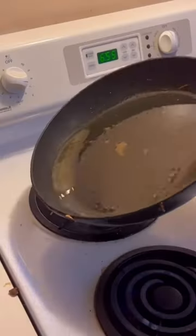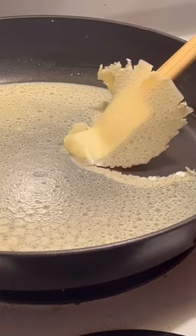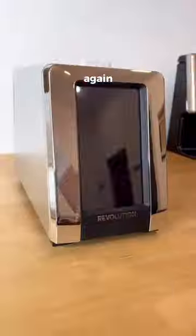Random Amazon finds. You're not supposed to throw your leftover cooking oil down the sink, so you need this powder that turns it to a solid so it can then be thrown away. These are car seat gap fillers, so you'll never lose anything in between your seat again.